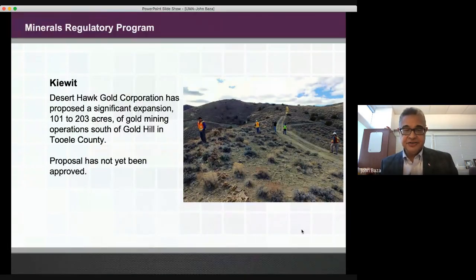Another project the minerals program has worked on is the Keyword Project, involving Desert Hawk Gold Company. They have proposed a significant expansion — nearly doubling their permitted area of gold mining operations — just south of Gold Hill in Tooele County. We have not yet approved the proposal, but it is currently under review and is one of the active items on our to-do list.